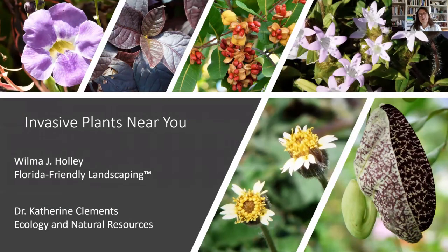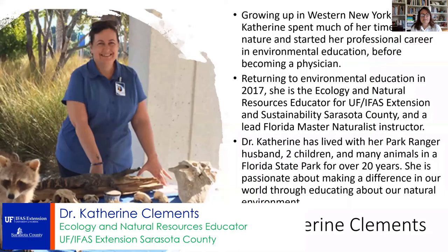Welcome to Invasive Plants Near You, part one of our multi-series webinar on invasive species. I'm Dr. Kathryn Clements, the Ecology and Natural Resources Educator here at University of Florida IFAS Extension in Sarasota County.